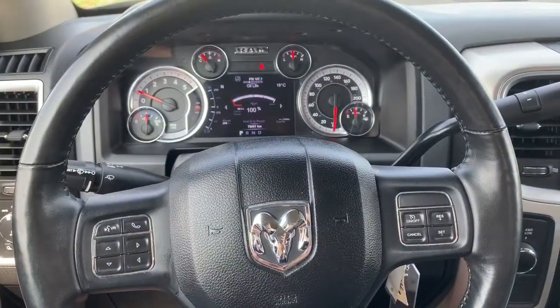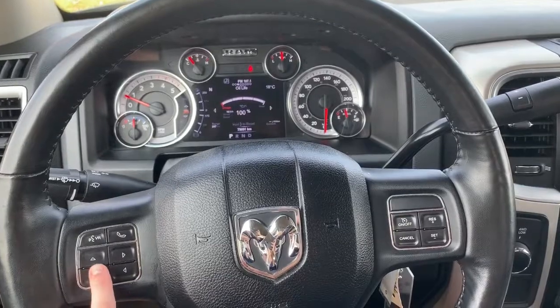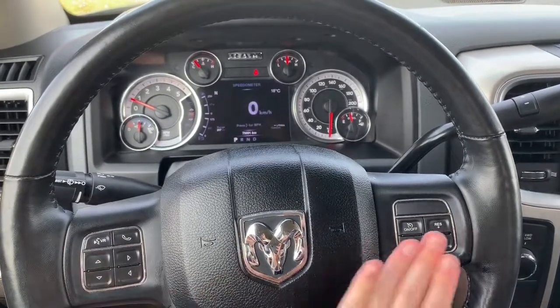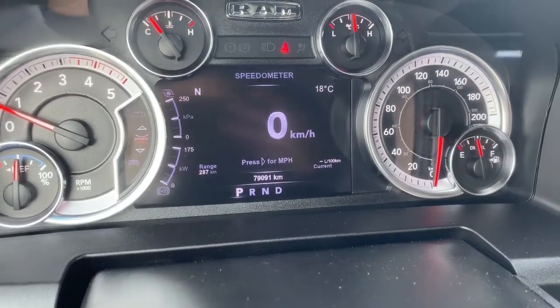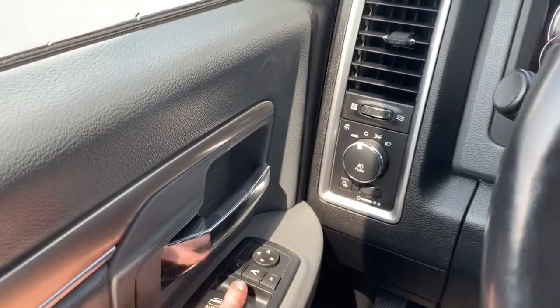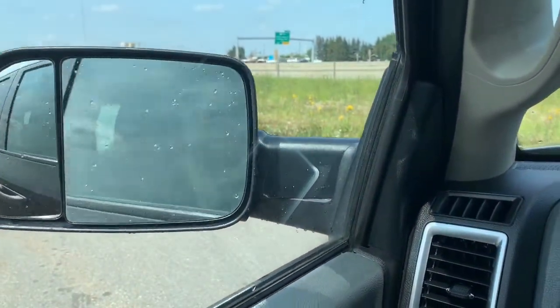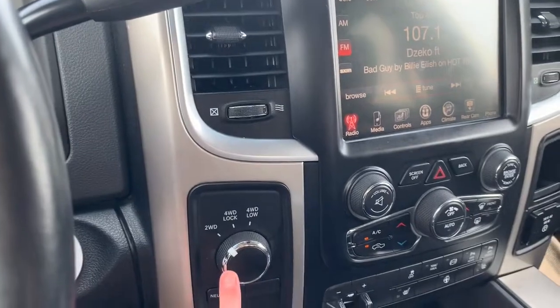Inside this SLT, it does come equipped with Bluetooth — you have your Bluetooth command buttons right here, as well as buttons that control what you see on the dash and your cruise control. This 2017 has just over 79,000 kilometers on it. To your left is the button for your power mirrors, which will fold in and out for you. To your right is where you'll find the four-wheel drive system.